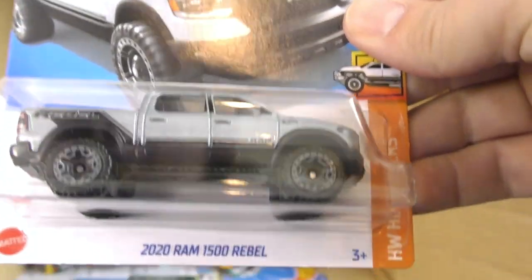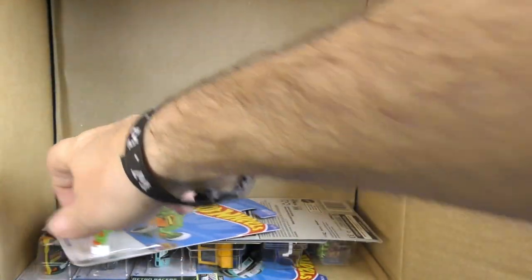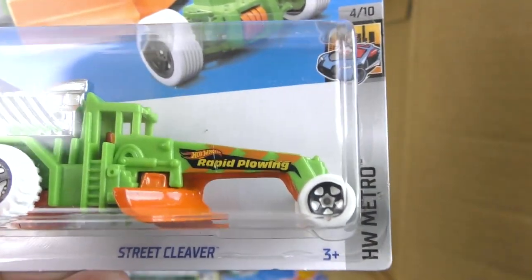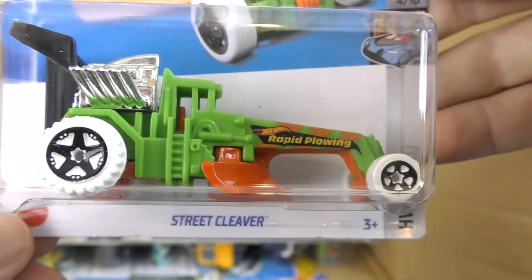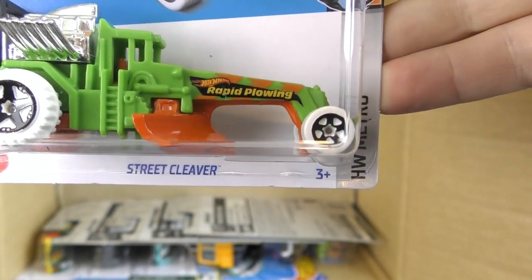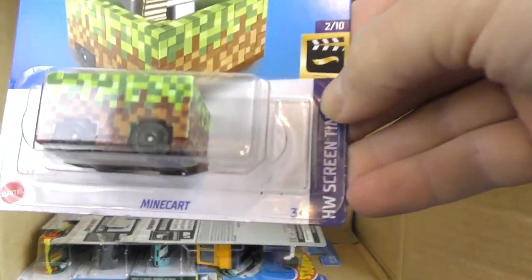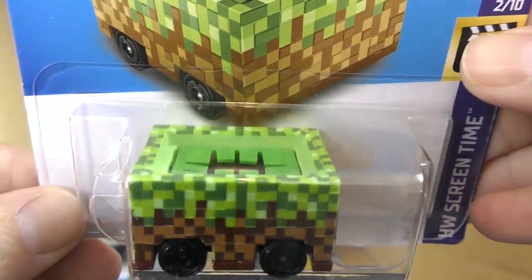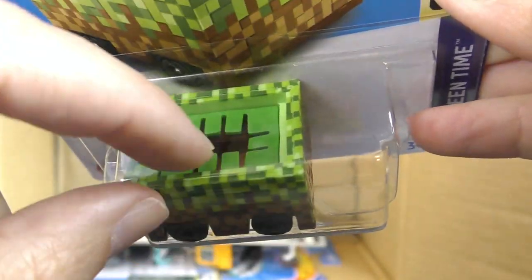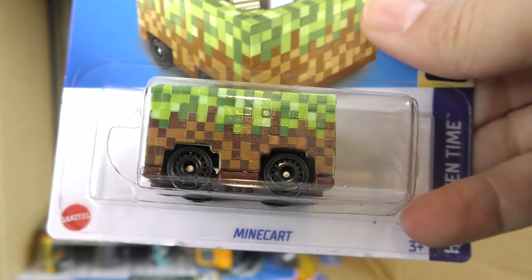And a 2020 Ram 1500 Rebel in silver. The Street Cleaver comes back — I don't know when's the last time I saw the Street Cleaver released in main lines. It's from the Hot Wheels Metro series and it's got that plow on the bottom. The Mine Cart looks like the jungle version — you can put your minifigures inside that one. It's even got a little rubber piece that can hold things in there without them falling around too much.